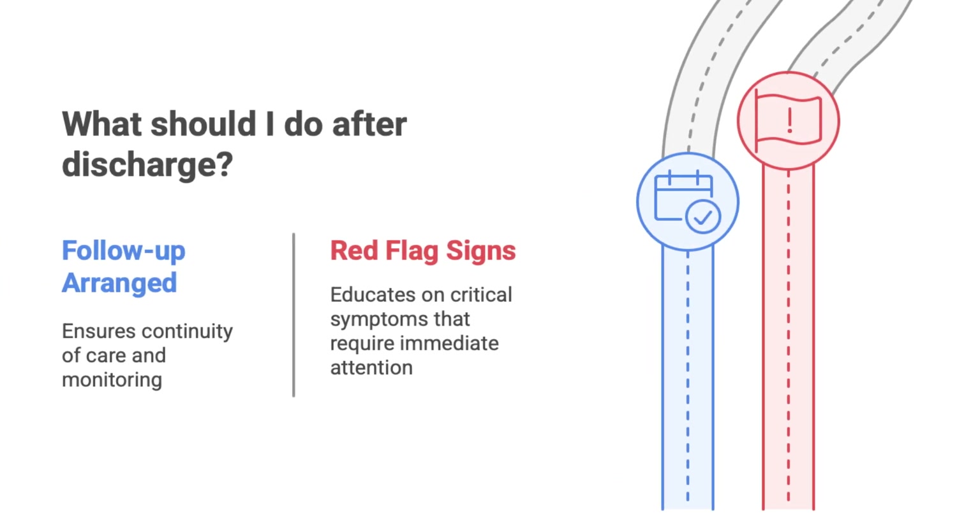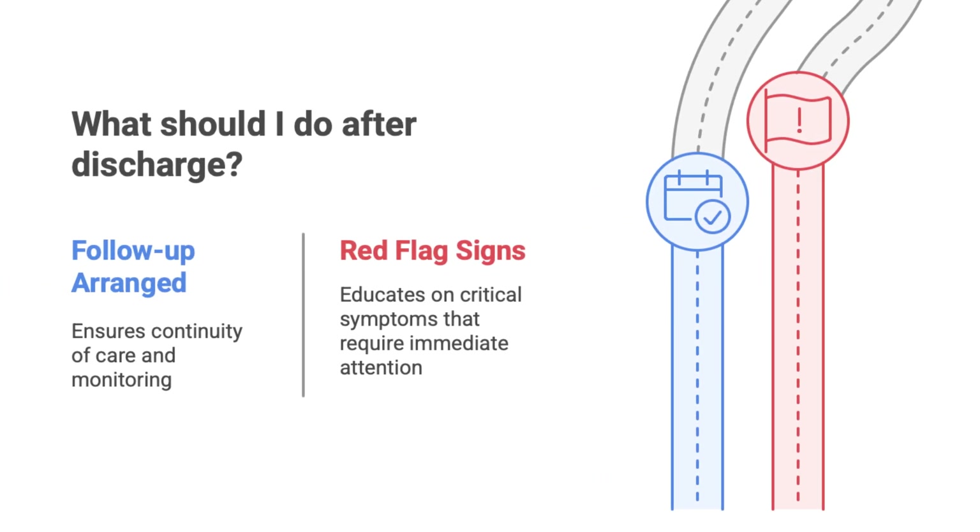For people who are well enough to go home, it's really important that they have follow-up care and know what the red flags are — like if their shortness of breath gets worse or they have new chest pain, anything like that means they need to come back to the hospital right away.